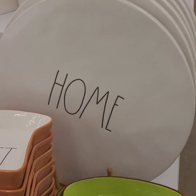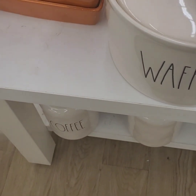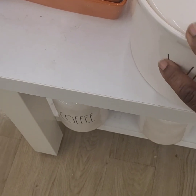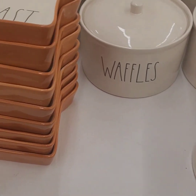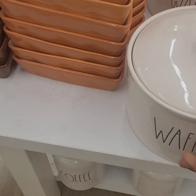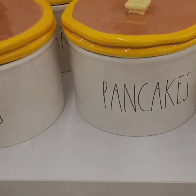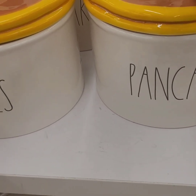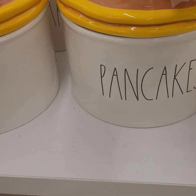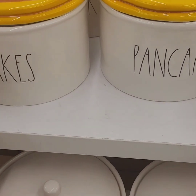I love these waffle containers — they are glass on top, perfect for when you have a brunch, at $19.99. You can put your waffles in there. And then these cuties right here: the top is shaped like pancakes, the handle on the top is the butter, and they have pancakes on the front — so you can put your pancakes in there.